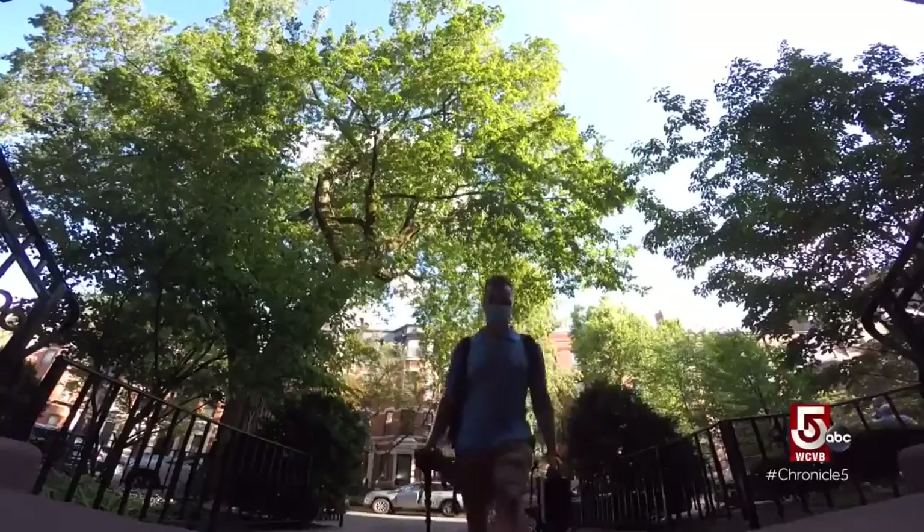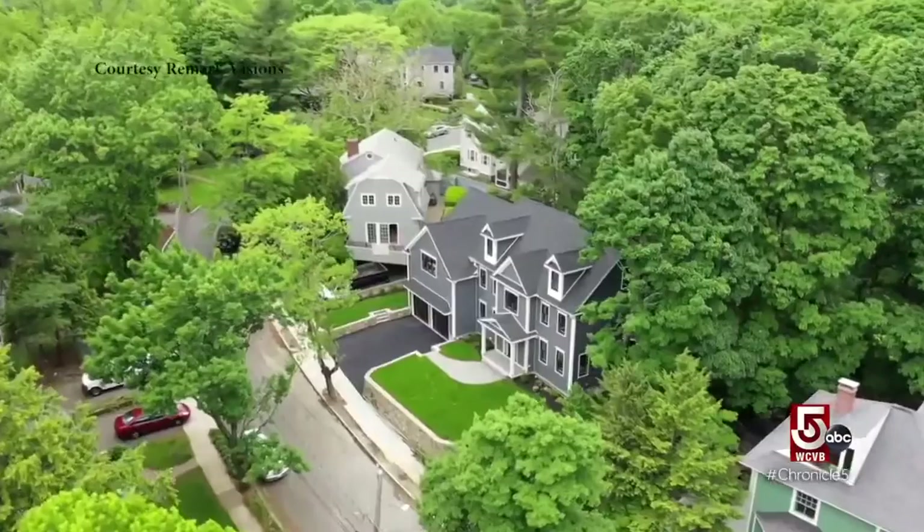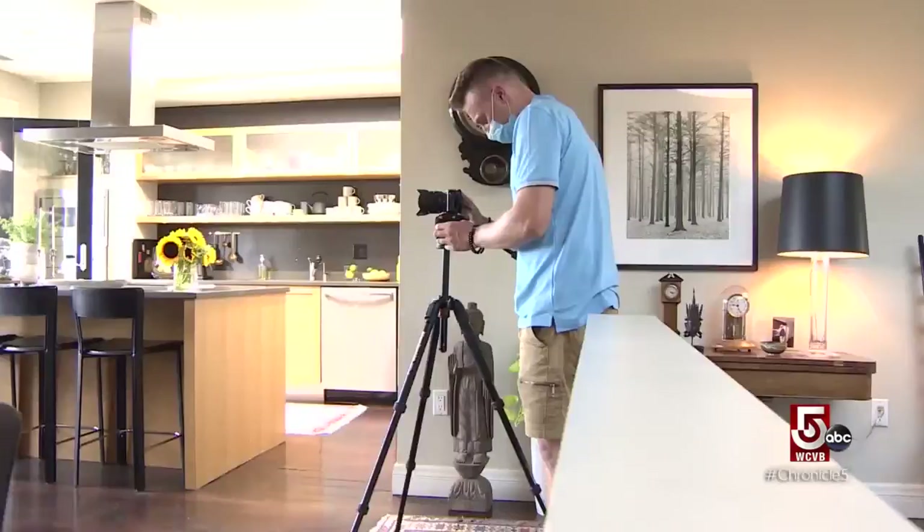Outside your budget? Fortunately, house hunting during the pandemic has gotten a lot easier because of people like Remark Vision's Matt Colomer. We specialize in photography, video, virtual tours, and aerial photography. The demand for real estate content has been extremely high during COVID-19.